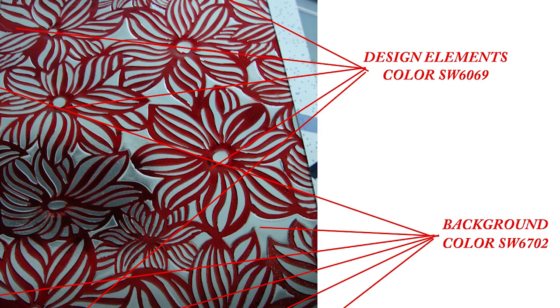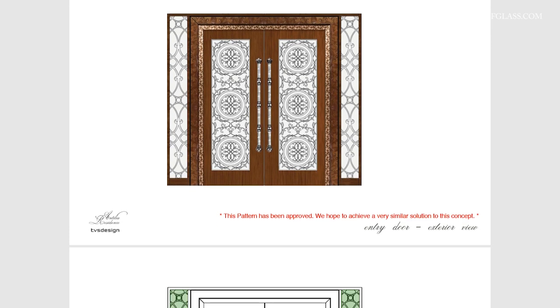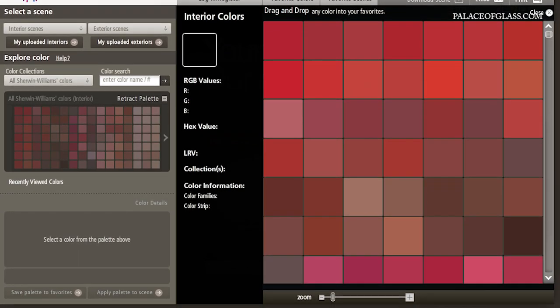You can see if all of the elements are in place and make notes on coloring preferences. For accurate color match, we suggest you make notes on the sketch provided using Sherwin-Williams color swatches.